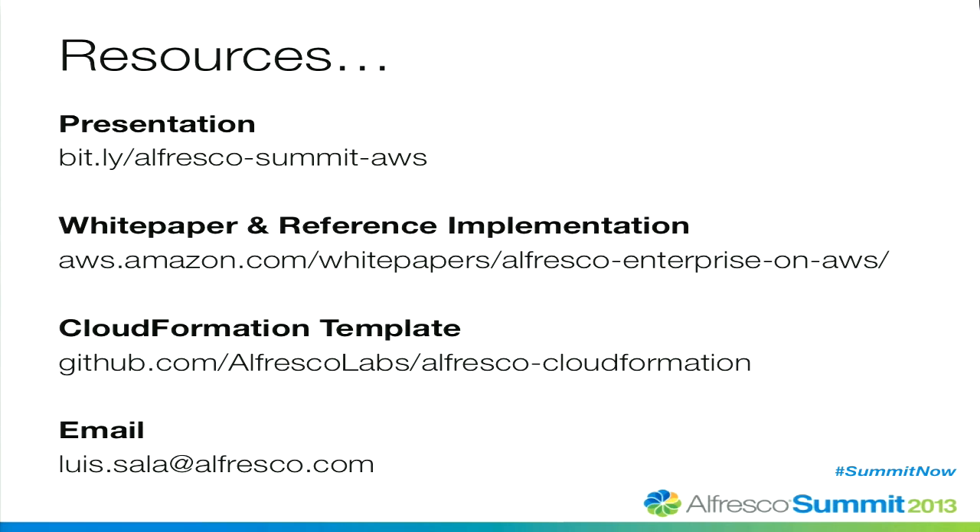Here are some resources — I'll leave this up so you can get them. Luis Salah is the gentleman responsible for our Amazon relationship inside Alfresco and was a big part of developing this CloudFormation template. The template is out on GitHub in a section we call Alfresco Labs — freely available as a starting point. We are starting to work with customers now who are using this as a starting point and then modifying it for their environment, tweaking it and so forth.